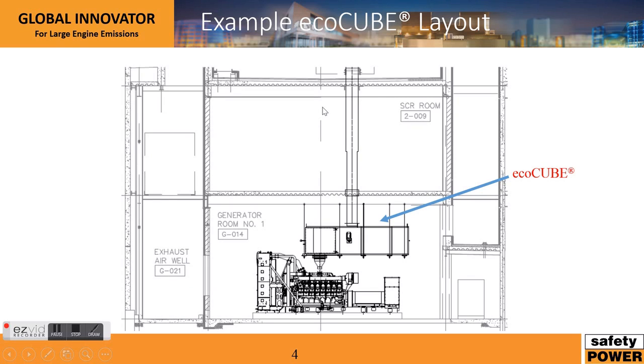The innovative approach that Safety Power has taken in our new EcoCube design is to integrate all of these emission components into one standardized cube, or EcoCube. The new design for the exact same project has the engine feeding into our standardized EcoCube, which then feeds into the exhaust.